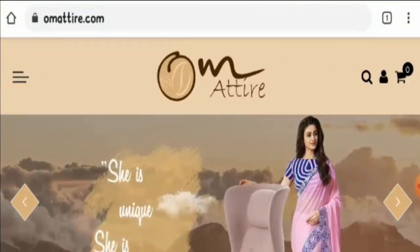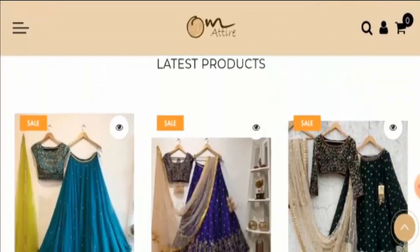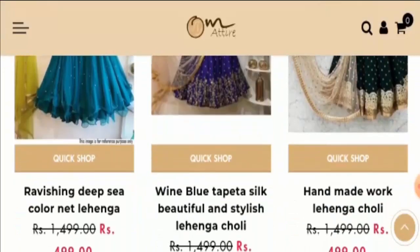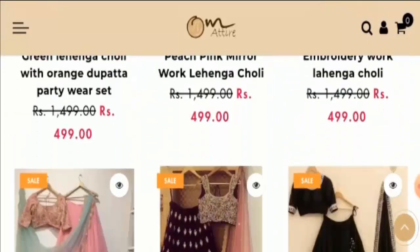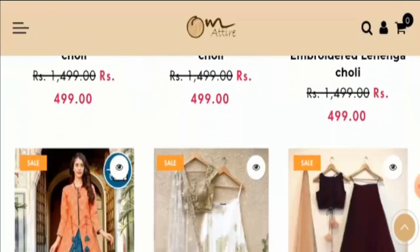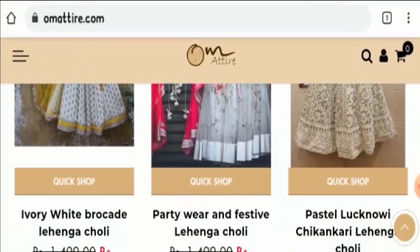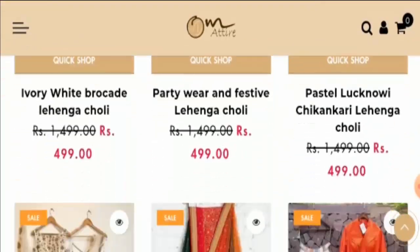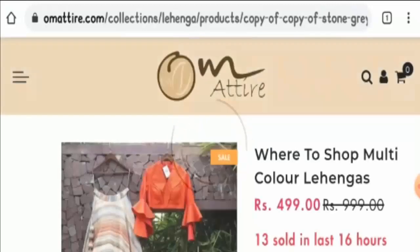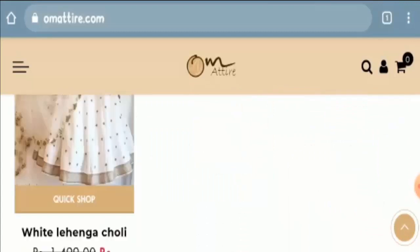Omattire.com is an online shopping store where you can find fashion clothing and various other home accessories. The product images show clothes and lehengas that are really beautiful and available at huge discounts. Their pricing is very attractive; however, no payment modes are mentioned anywhere on the website.